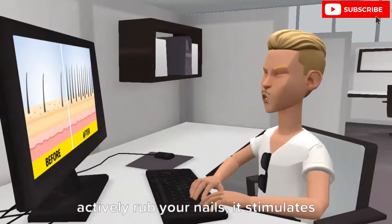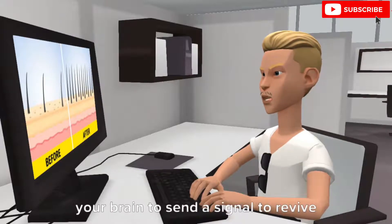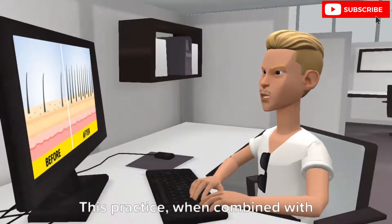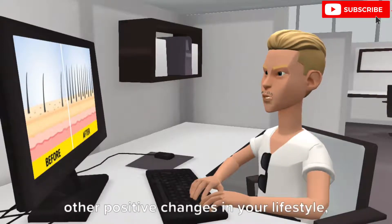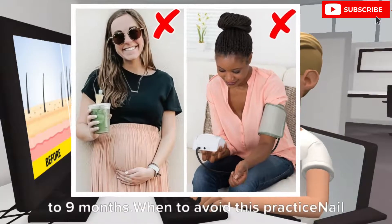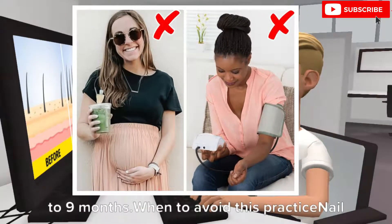It can restore hair follicles. When you actively rub your nails, it stimulates your brain to send a signal to revive dead and damaged hair follicles. This practice, when combined with other positive changes in your lifestyle, may help you regrow your hair in 6-9 months.